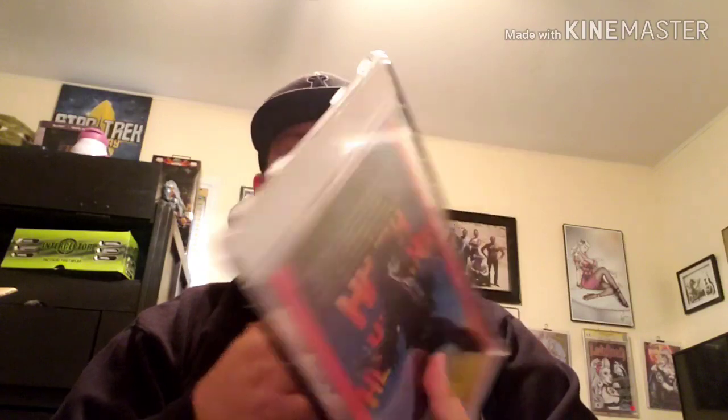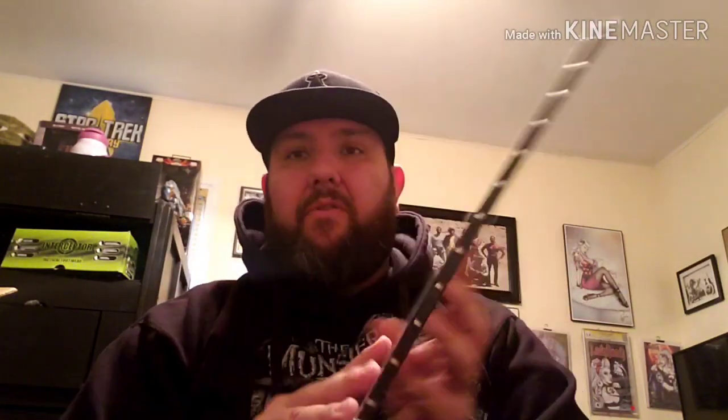For those of you that are like me and like to have access to your book with great protection - mainly UV protection - I was always a big advocate of the Comic Skin. It's a great case, and you have access. But this label area always killed me up here. It's a good case for displaying and I can hang it just like a regular slab, but there are a lot of different options.